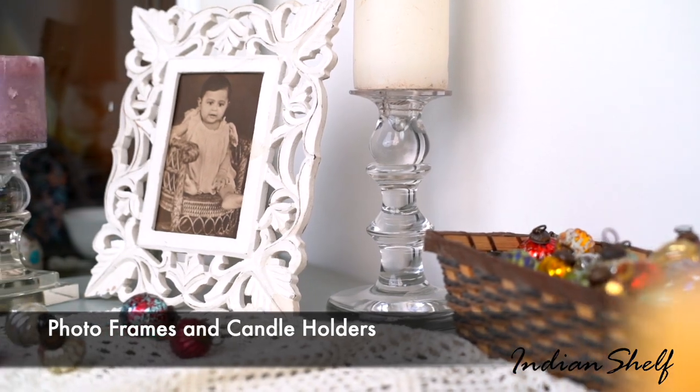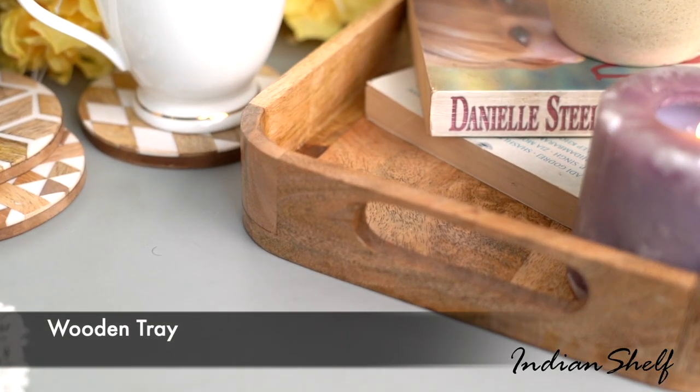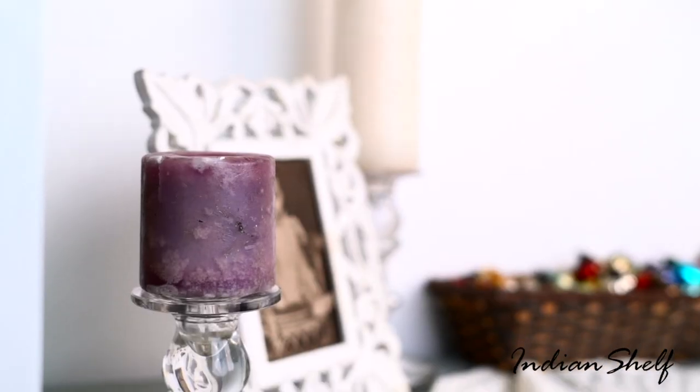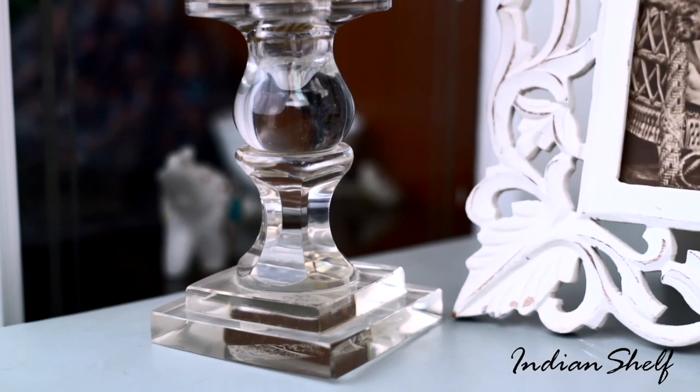An elegant approach to make your house look more put together is with a well-curated table. Coffee table books, wooden trays of various sizes, lit candles or candle holders, abstract objects and of course fresh flowers can all be used.